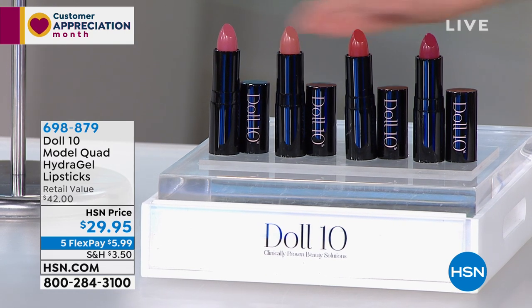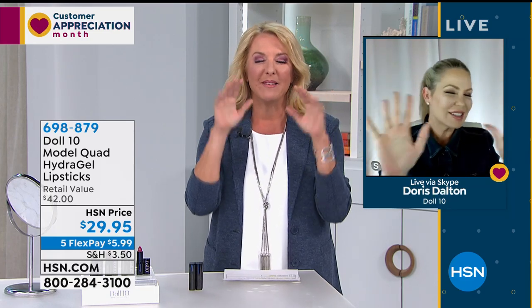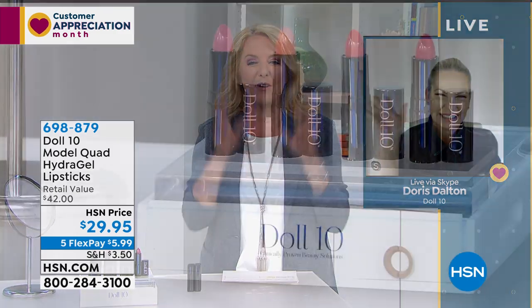Doris is giving you all four of these for $29.95. We also have five flex pays today — it is part of our customer appreciation. You can get these home for basically $6 on a major credit card or PayPal, paid off in five months. Use them as much as you want for three months, and if you don't fall in love with them, send them back for a refund. Dr. Doris Dalton, I've got to say goodbye for now. I love you! Thanks for joining us. Stay safe, okay, baby. Bye-bye.